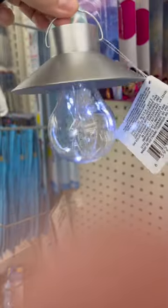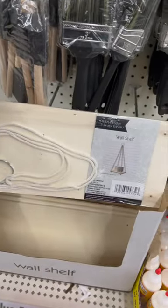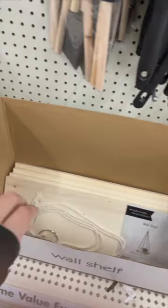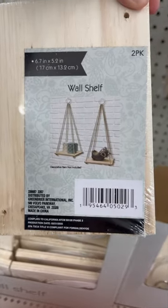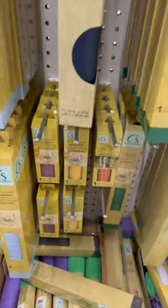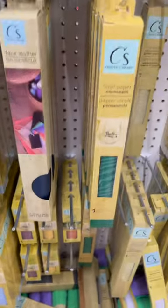These wall shelves are very cute — you can actually paint them in different colors depending on your preference. I'm so into Cricut right now, I just bought my Cricut Joy and I am going crazy. You're gonna find some items at Dollar Tree that might work with it.